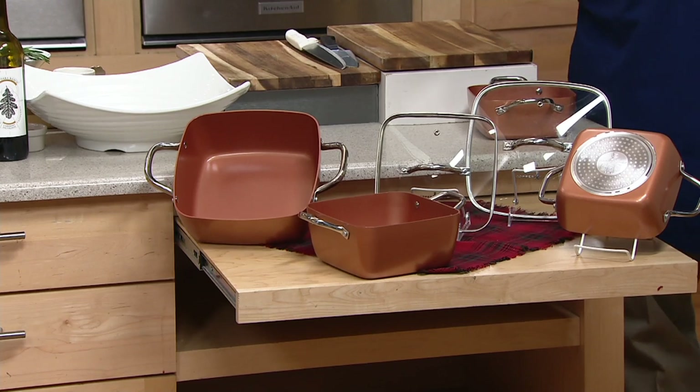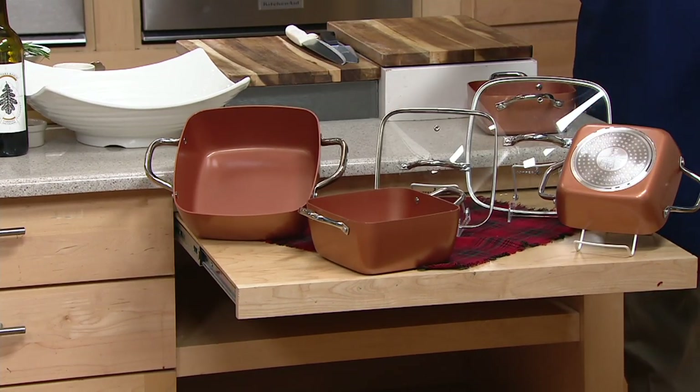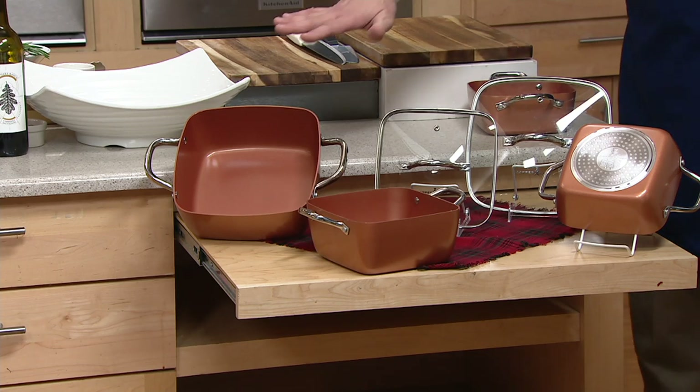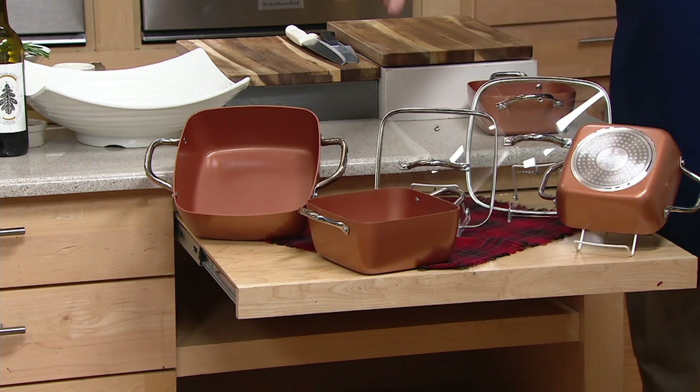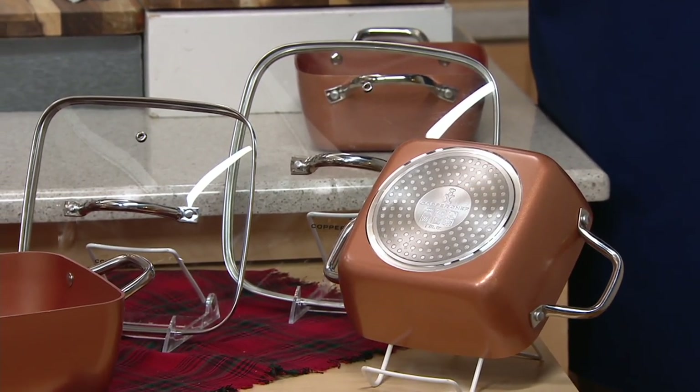There are a lot of copper wannabes, but there's only one Copper Chef — and we've got the set of three square casseroles with two lids. You're looking at a 9.5-inch covered casserole, an 8-inch covered casserole — that's your medium size — and then your 7-inch casserole. You're going to get all three of these, two with lids, for less than $50.